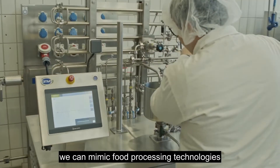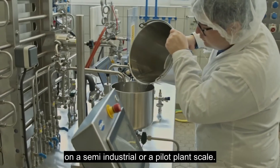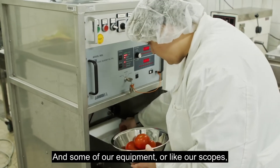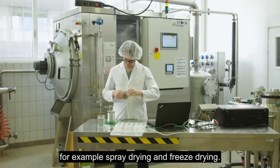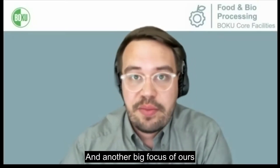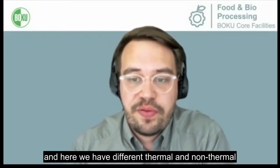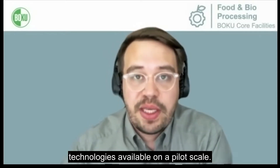What we can do is mimic food processing technologies on a semi-industrial or pilot plant scale. Some of our equipment and scopes include drying and formulation, for example spray drying and freeze drying. But we also have a pilot scale extruder, for example. Another big focus of ours is preservation and inactivation of microorganisms, where we have different thermal and non-thermal technologies available on a pilot scale.